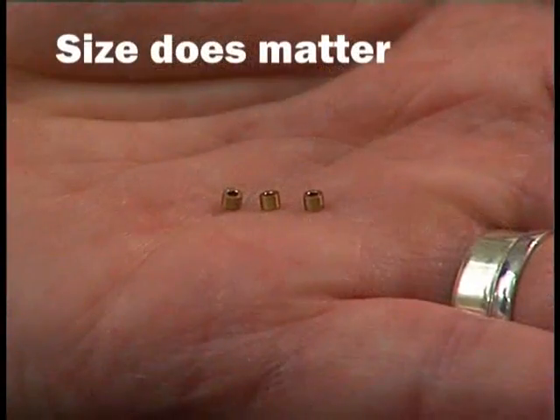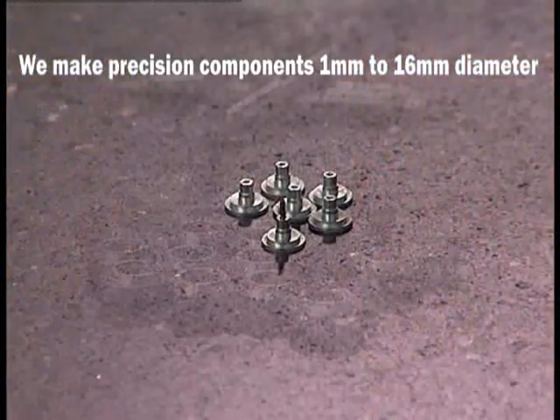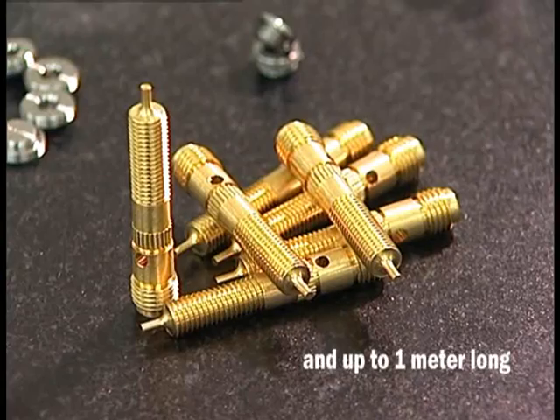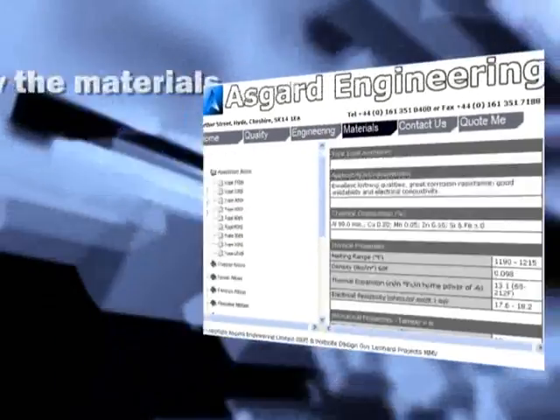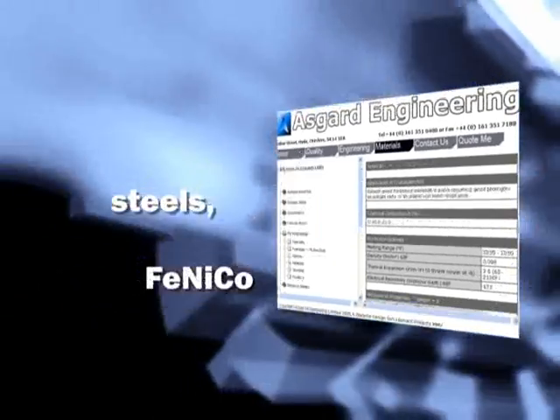Size does matter. We make precision components 1mm to 16mm in diameter and up to 1m long. You specify the material: alloys, steels, Fernico, titanium.